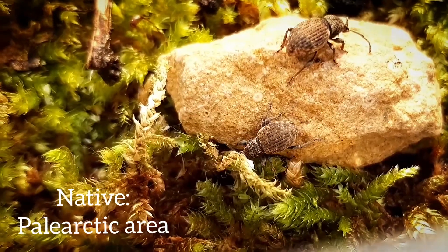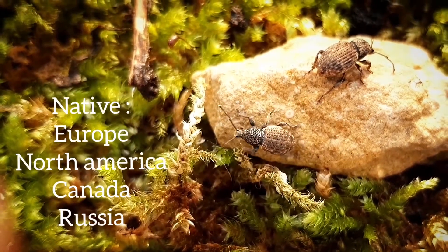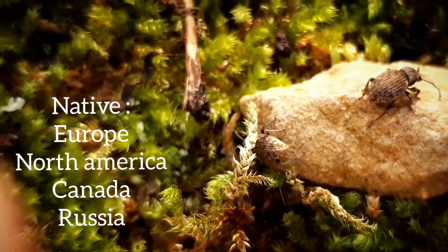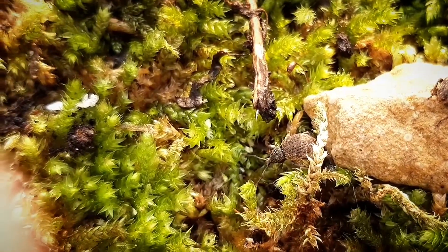This species of weevil beetle is native to the Palearctic area, which means Europe, North America, parts of Canada and parts of Russia. These weevils are a very passive species of beetle.